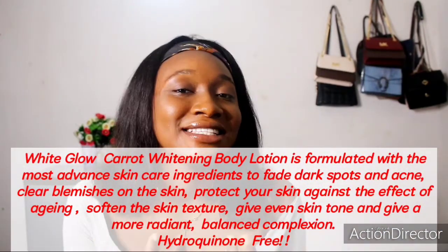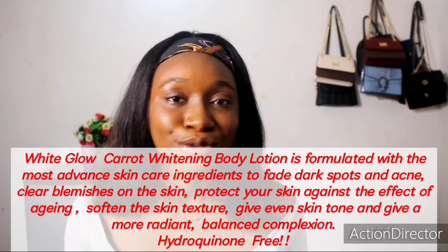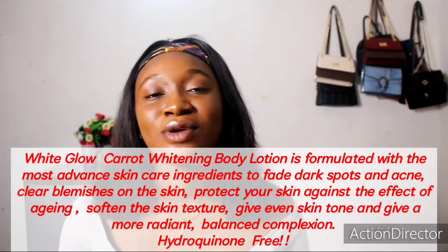I've been using this cream for almost three years now. The cream is actually very, very nice. I've used all three types of White Glow lotion. The first one I'm going to look at is the carrot lotion. This particular one gives you an even skin tone — it gives you a lighter complexion, it lightens you.